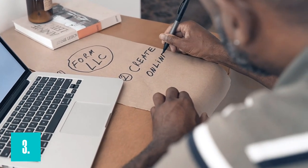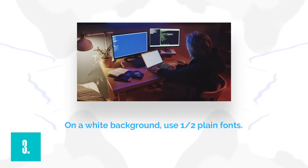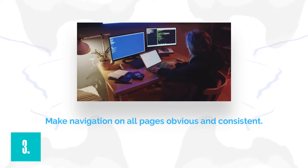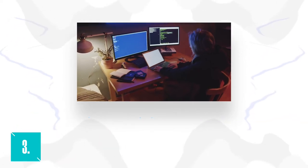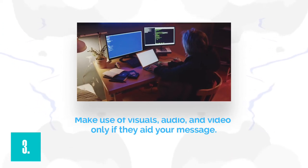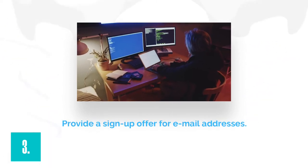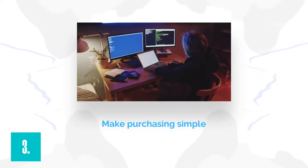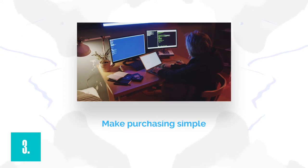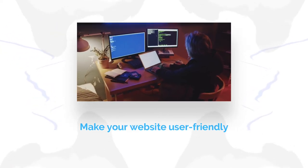Here are a few pointers to bear in mind. On a white background, use one or two plain fonts. Make your navigation obvious and consistent across all pages. Use visuals, audio, and video only if they help to convey your message. Include a sign-up offer to collect email addresses. Make purchasing simple — there should be no more than two clicks between a potential buyer and a checkout page. Make your website user-friendly, because it is your online storefront.